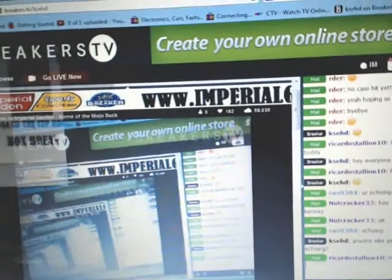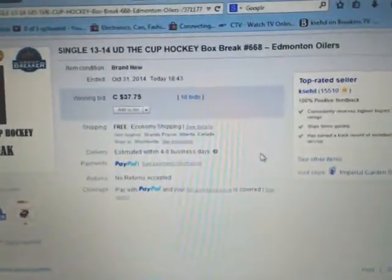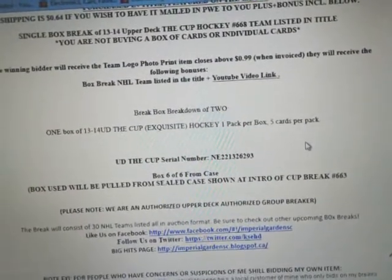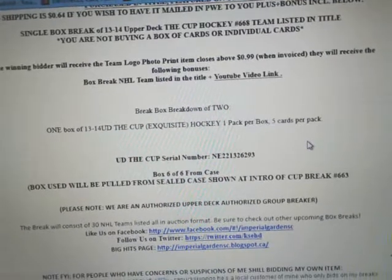We are broadcasting live on Breakers TV, as per normal, channel 668. This is box 6 of 6 from our case, and our serial number tonight is NE221326293.